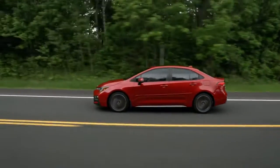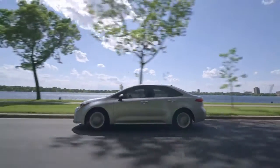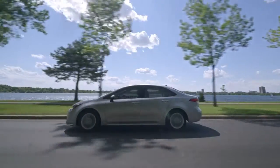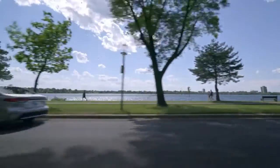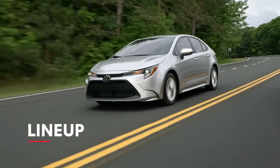It continues to impress with sleek modern style paired with legendary value and dependability. Let's take a look at how this Corolla takes driving to another level. Corolla's latest lineup combines some familiar names with a few surprises.